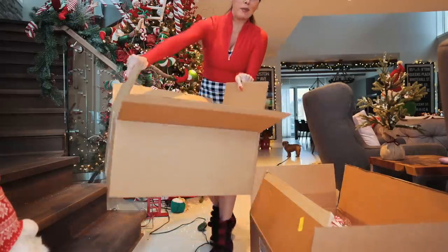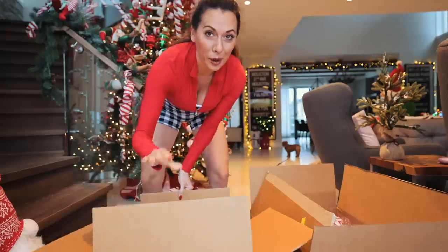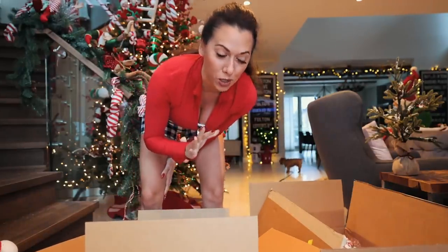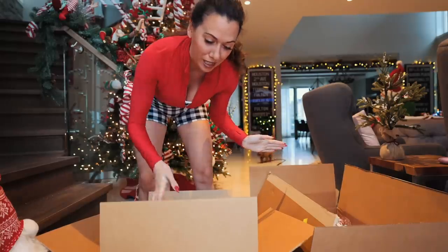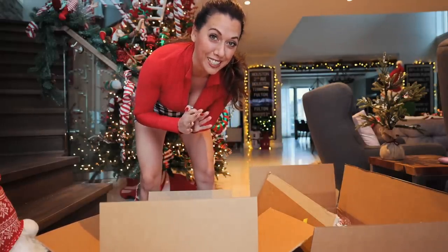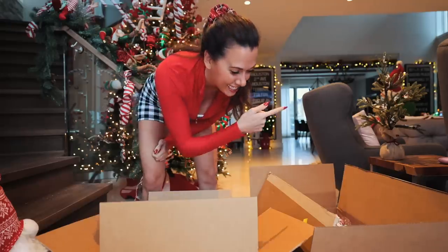One, two, and I believe there's a third one coming. This is one of my favorite types of videos to do — let's do an unboxing of an insane amount of Christmas decorations. If that's something you want to see, then just keep watching.